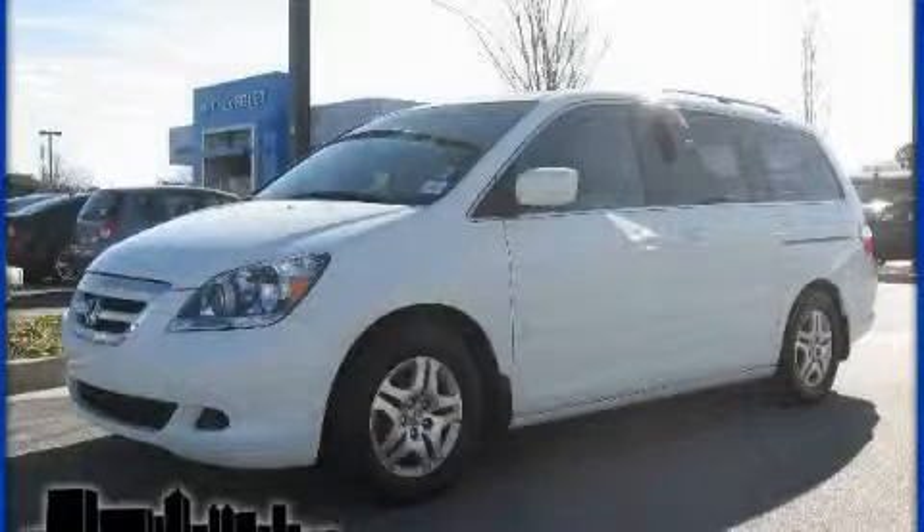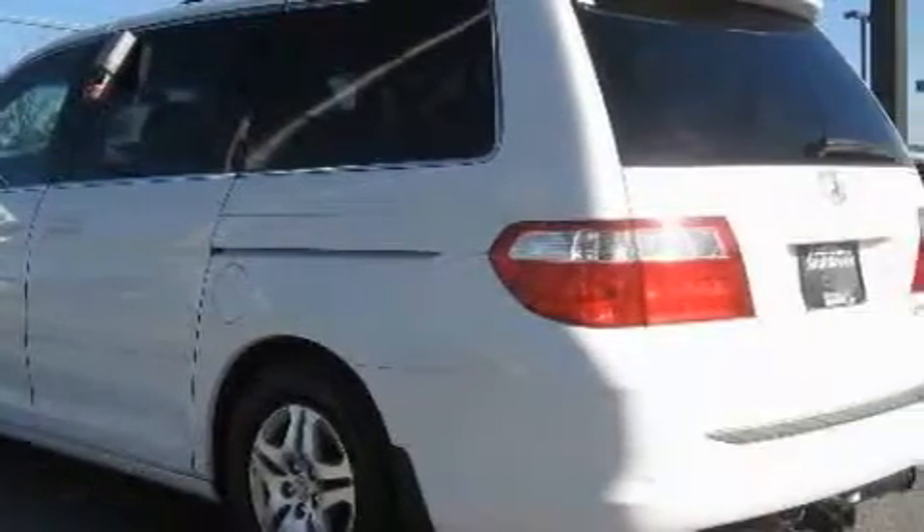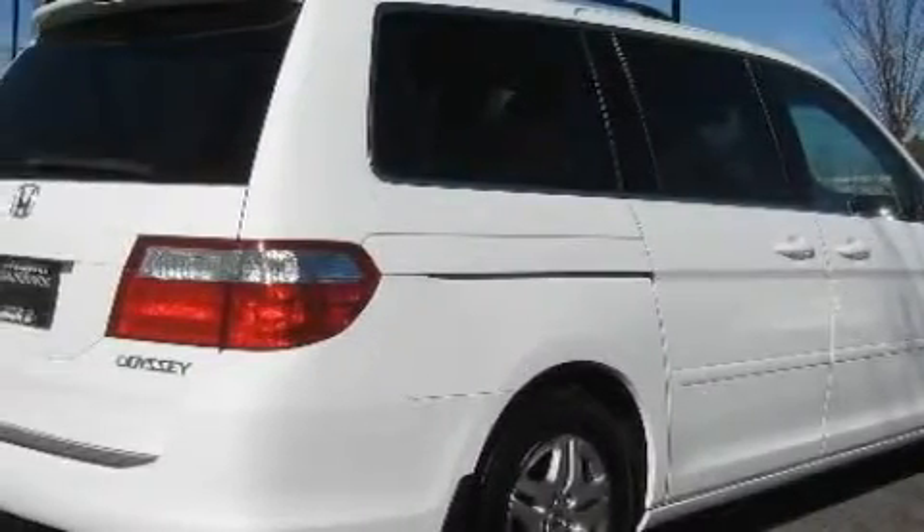This is a 2005 Honda Odyssey — enough comfort and space for the entire family. Complementing this Honda's contemporary styling is a stunning array of desirable features, which include a heated driver's seat and a sunroof.